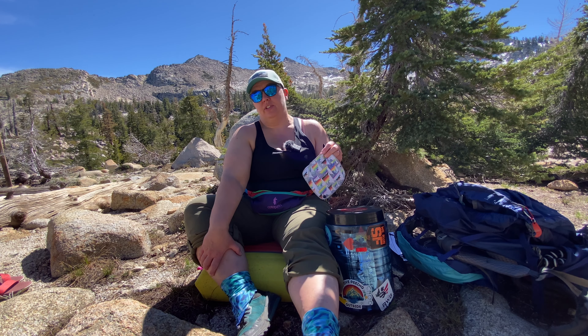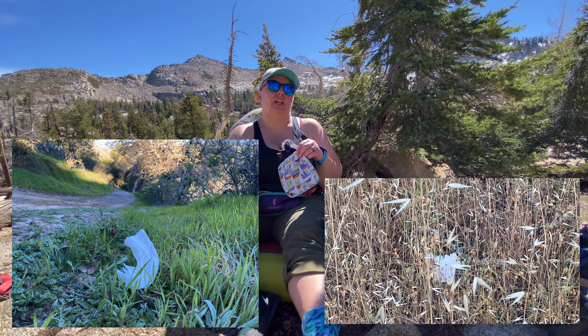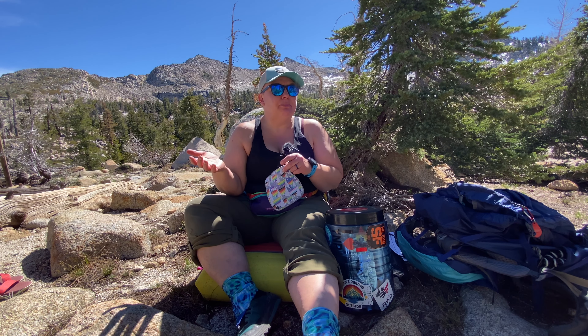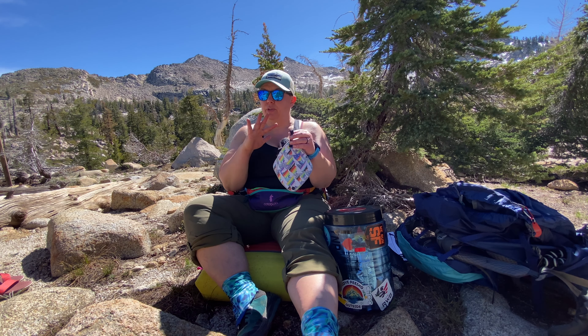Anastasia Allison is the creator of this, and she was getting grossed out by all the toilet paper she was seeing on her trips. She initially tried using a pee rag but was kind of squeamish about that — which was my first impression too. Most people before something like this came along were using a bandana, and there isn't a clean side and a dirty side. This is strictly meant for going pee; it is not meant for pooping in the woods, only for peeing outside.